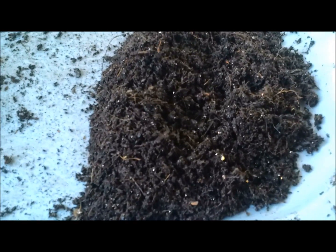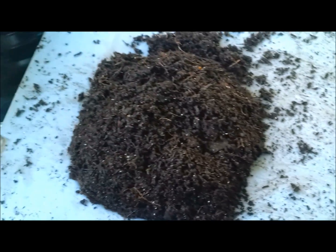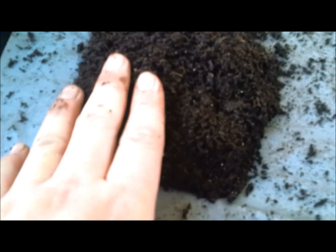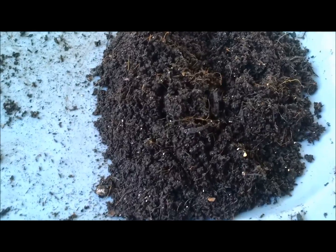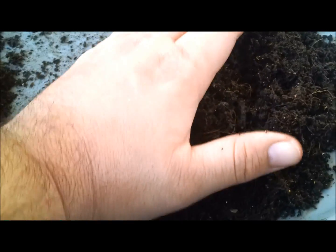Like most good composting worms, these worms can usually eat half their body weight in one day. As you can see with my pile, this is some beautiful castings. There are still some coconut coir fibers present, but take into account that I started with five gallons of pure coconut coir. Are they great composting worms? I think so.